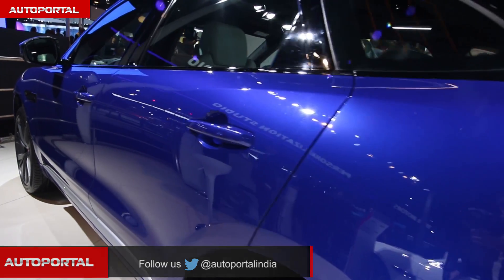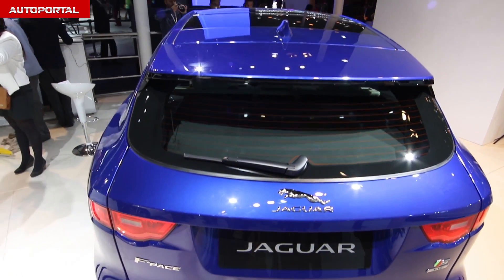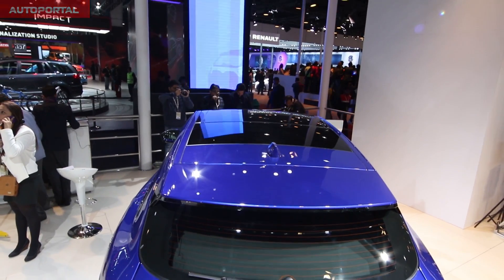Expect the Indian launch to be around late 2016. The interior is full of high-quality materials and has been neatly put together.